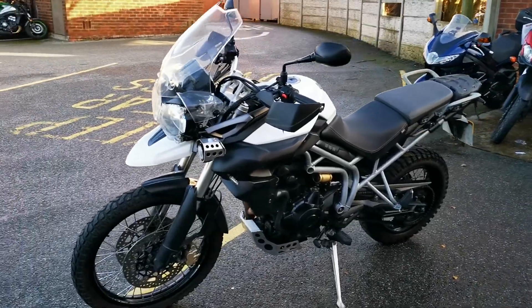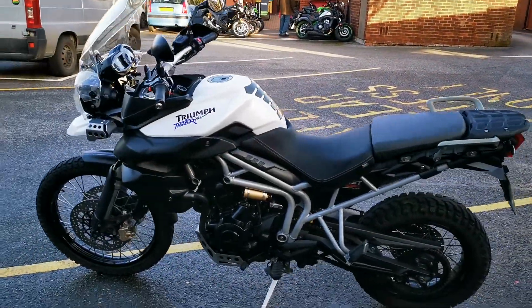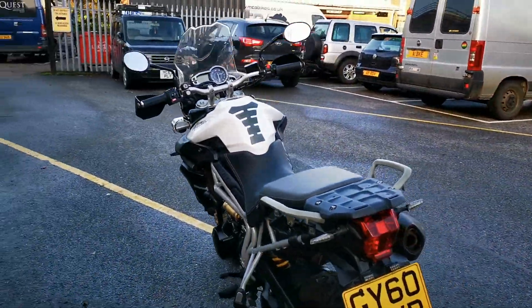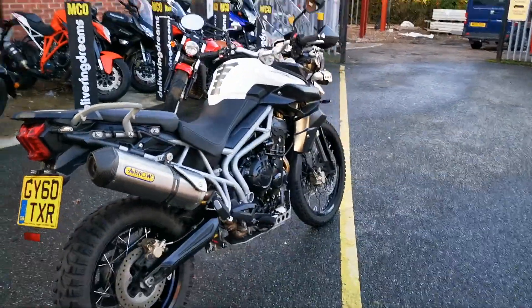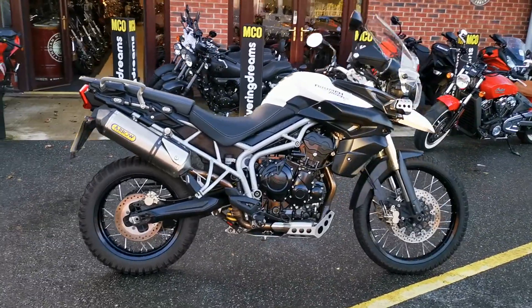It's fitted with loads of tasteful accessories such as an Arrow titanium exhaust, spotlights, bash plates, a Lust Racing lowering kit, heater grips, and a headlight protector. It's got full service history, it's in very good condition, and it's available today at MCO Bikes.